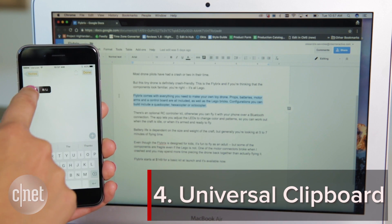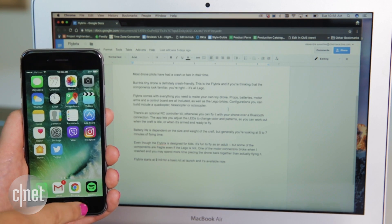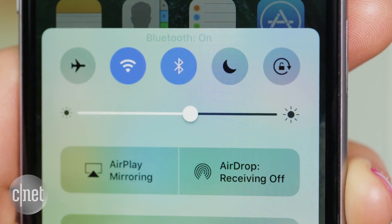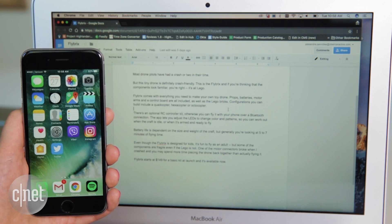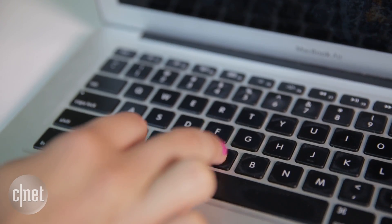Universal Clipboard lets you copy and paste between Mac and iOS. Make sure both devices are signed into the same iCloud account, Bluetooth is on, and you have iOS 10 on iPhone or iPad. Select the text on one device, copy it, and paste it on the other one.